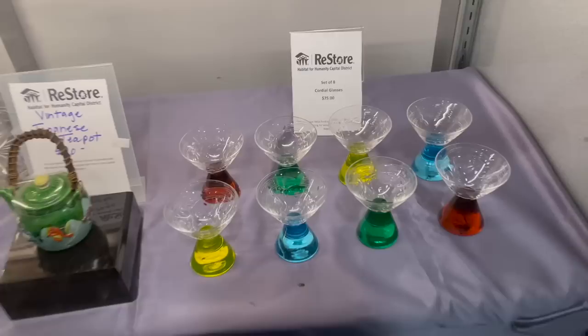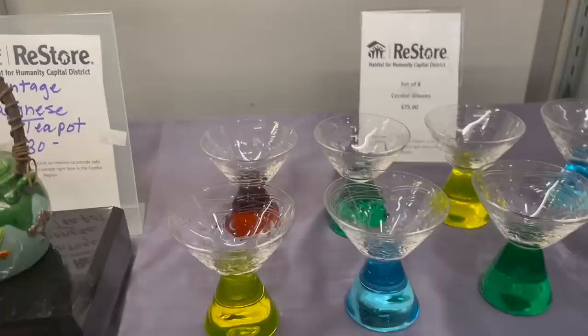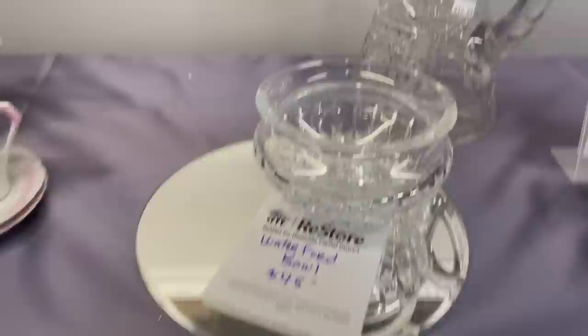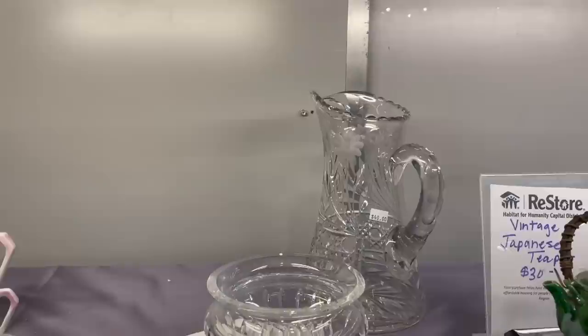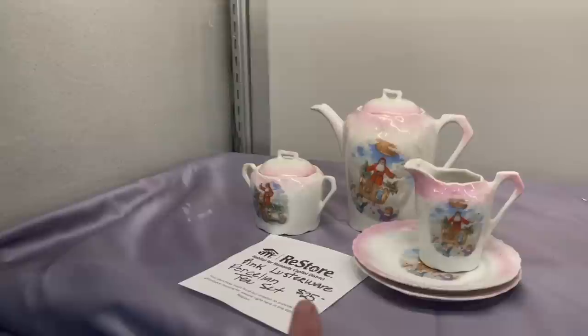Oh, what do we have here — a set of eight glasses for $75. Those are different! I'm not sure about $75 though. We have a Waterford bowl; I don't know the pattern. Something like this for $45 you'd have to look up the pattern using Google Lens.